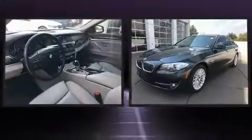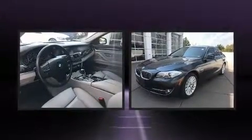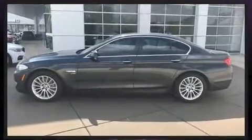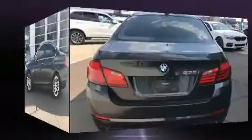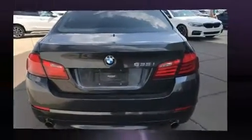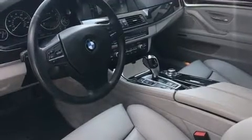Take command of the road in the 2012 BMW 535i xDrive. This four-door, five-passenger sedan still has fewer than 70,000 miles. It features all-wheel drive versatility, an automatic transmission, and a three-liter six-cylinder engine. Turbocharger technology provides forced air induction, enhancing performance while preserving fuel economy.